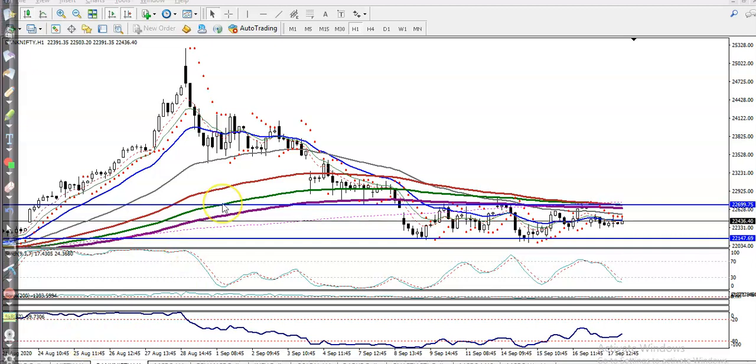This is Bank Nifty on the H1 chart. I can see Bank Nifty is still running in a sideways movement. As we discussed earlier, we are looking for a buy if price breaks this resistance line around 22,700. Right now, price is running around 22,400.